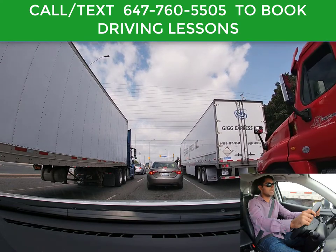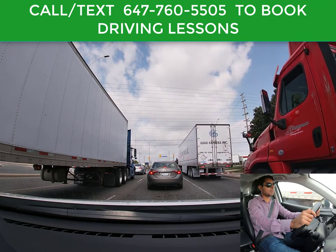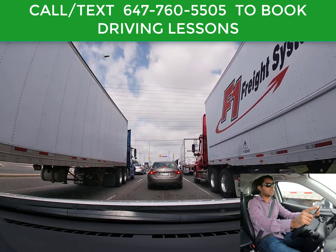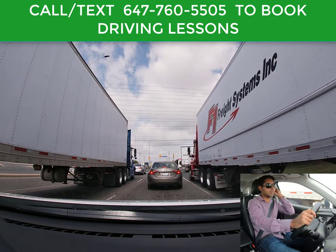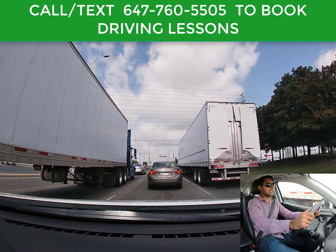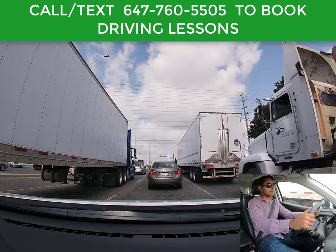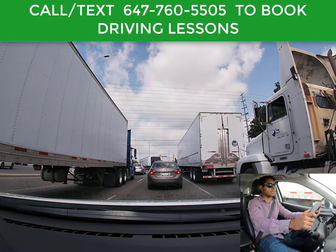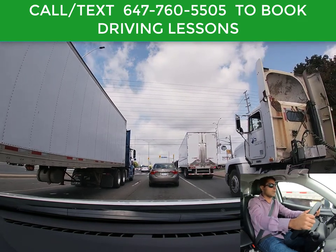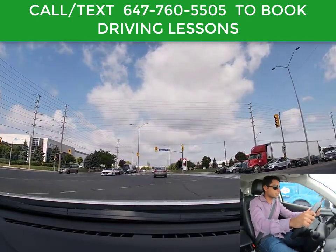The G1 exit driving portion of the test is about 20 minutes. It depends on the location, but at Brampton Testing Center you will be doing a three-point turn, then parallel parking, and they might ask you to do reverse parking at the end. Then you drive in the city, in the Brampton area. It's not hard at all — it's a pretty easy test. You just have to know the rules of the road.